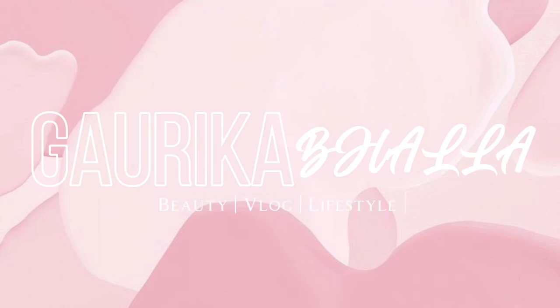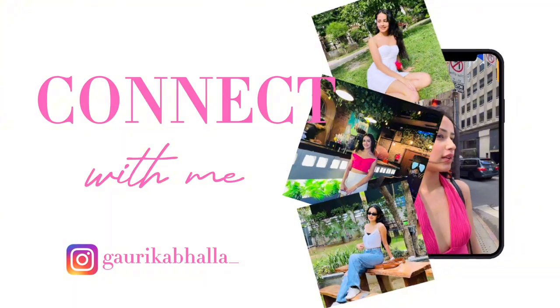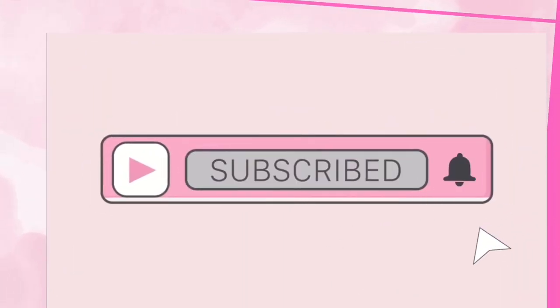Hello everyone, welcome back to my YouTube channel. My name is Gaurika and I hope you all are amazing. So today I will be doing a campus tour. I have promised in about 4 previous videos that I would do a campus tour. So finally the campus tour has come. I am really sorry for being inactive because my final exams were going on and my second semester is now finished. Anyways, let's get on the topic.